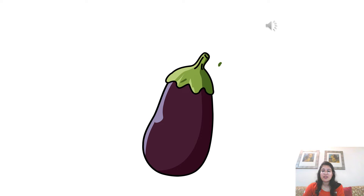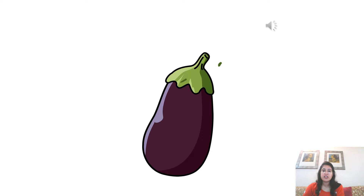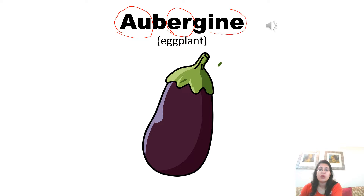Eggplant is pronounced as aubergine. Aubergine. Now look: the AU sound is pronounced as au. E-R is pronounced as air. Aubergine. I-N-E is pronounced as een. So, it becomes aubergine. Aubergine.